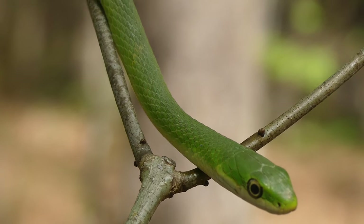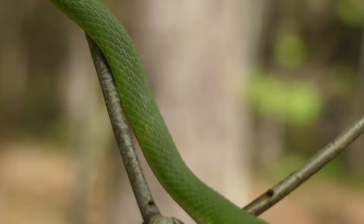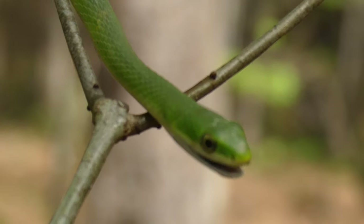Now while the green part of the name might be obvious, the rough actually comes from the keeling of the scales. They're very small and you cannot tell from a distance, but if you take a closer look, you'll actually see that each of these scales has a little ridge in the middle. And that's what we call keeled.